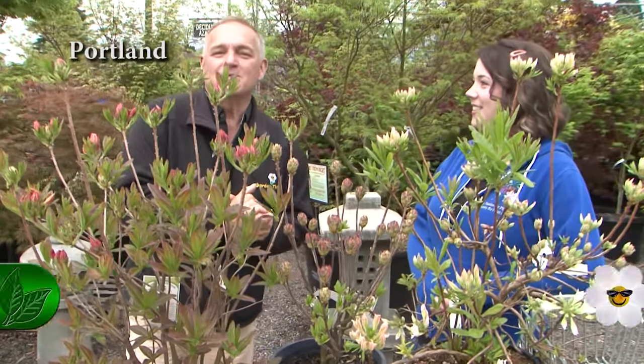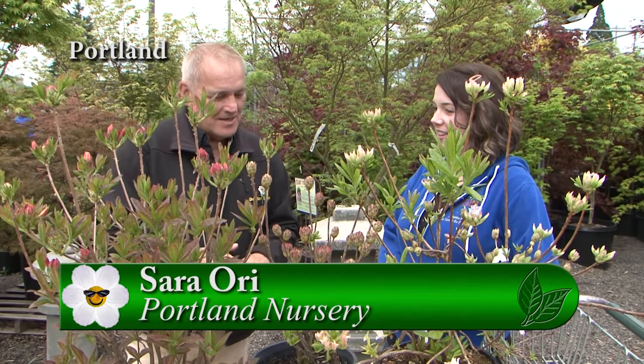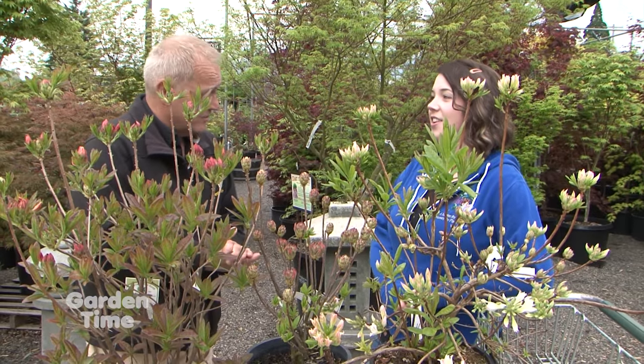I am standing here with Sarah at Portland Nursery on Stark Street. We're going to be talking today about azaleas, but with a twist — these are the deciduous azaleas. So tell me, what is the difference between the two varieties?